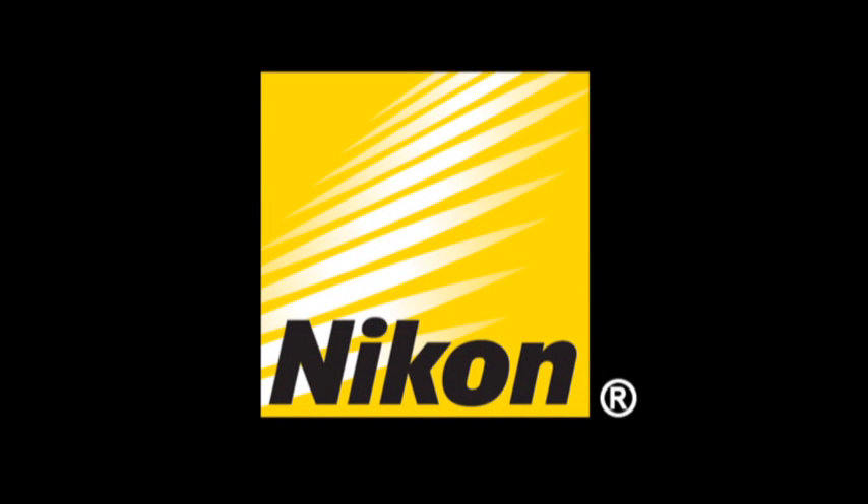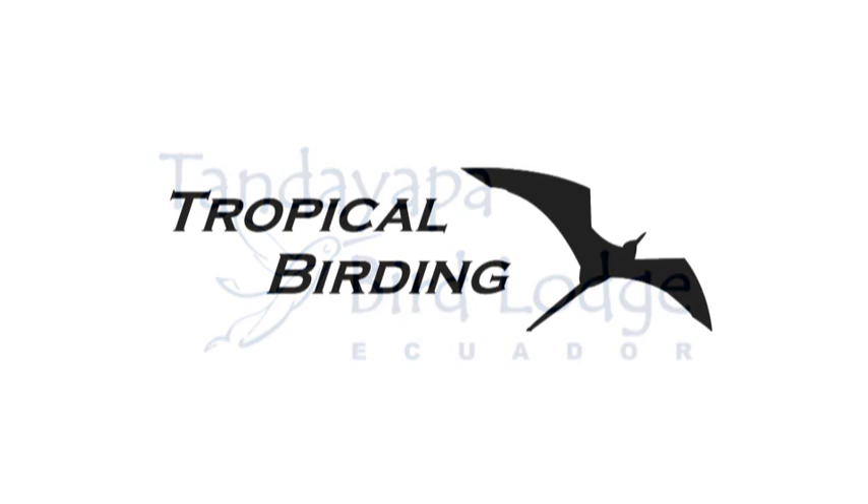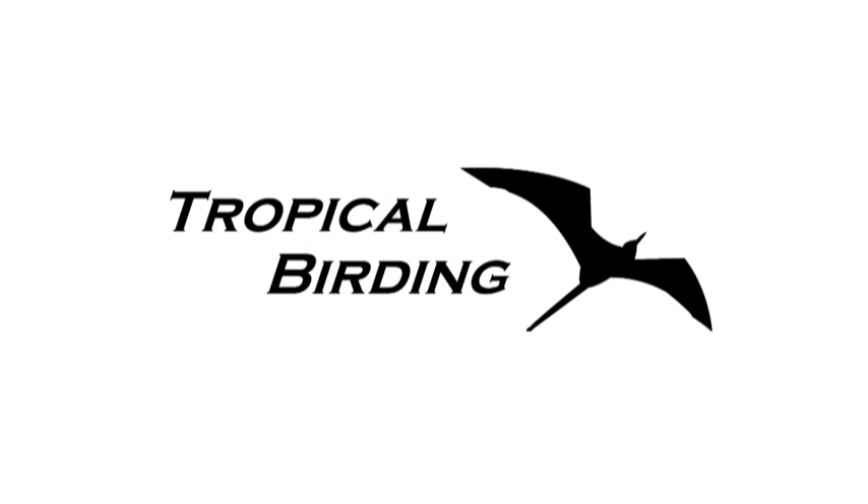This Birding Adventures episode is powered by Nikon, your world leader in optics since 1917, and by Tanda Yapa Bird Lodge Ecuador, and Tropical Birding, the leader in bird, wildlife, and photography tours.